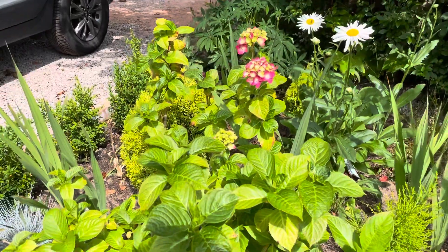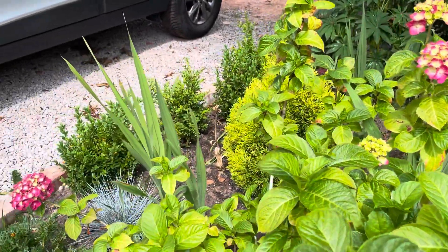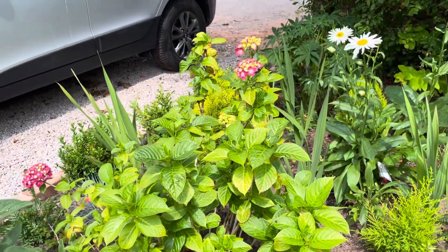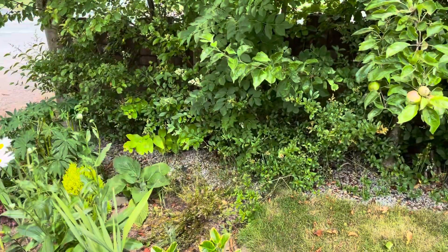This hydrangea is starting to bloom well. It's in full sun, and it was transplanted this year, so it's probably going to struggle this year — but hopefully it'll bounce back.